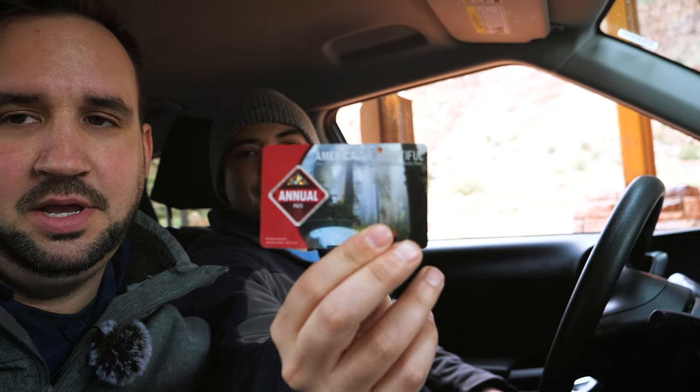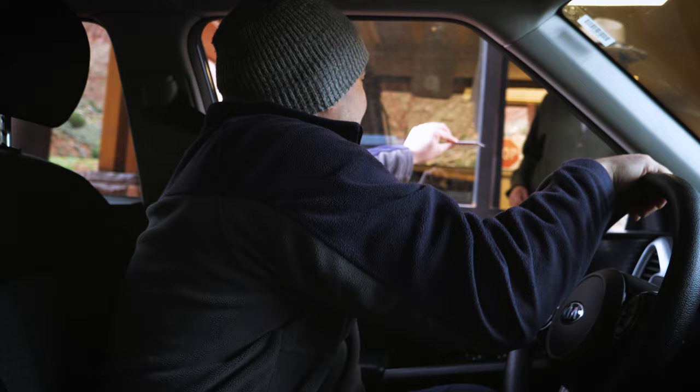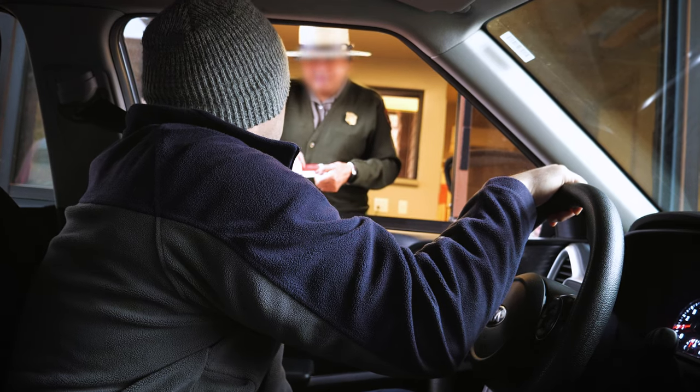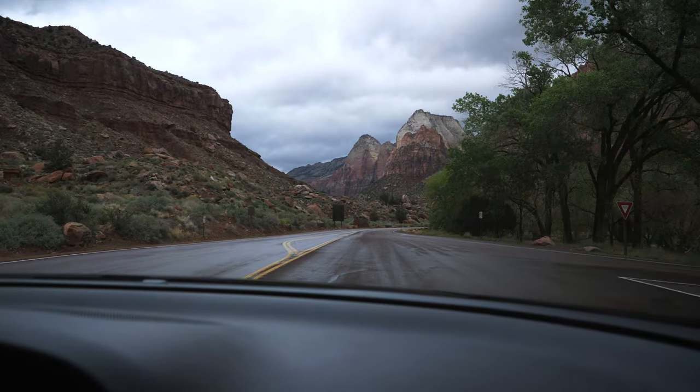Pretty excited — got the national park pass. It actually expires in nine days, so we're good. I bought it at Joshua Tree last year, and this is the second time using it. It saves a ton of money because we're going to five or six national parks — each entry pass is like $35 to $90 per park. If you do at least three parks it's already money saved. Highly recommended. We got a map at the entrance and we're in!